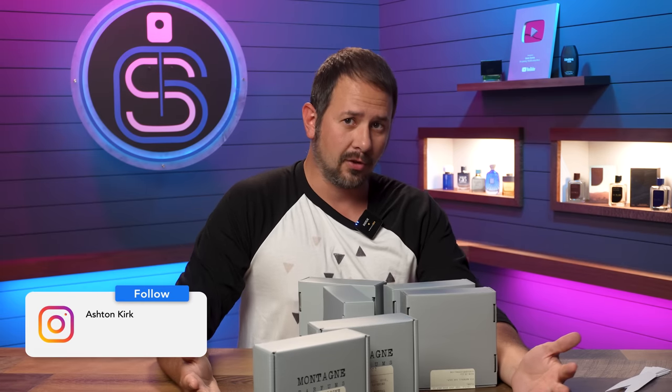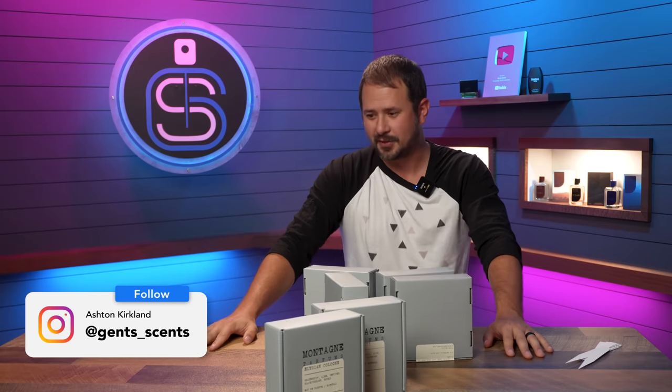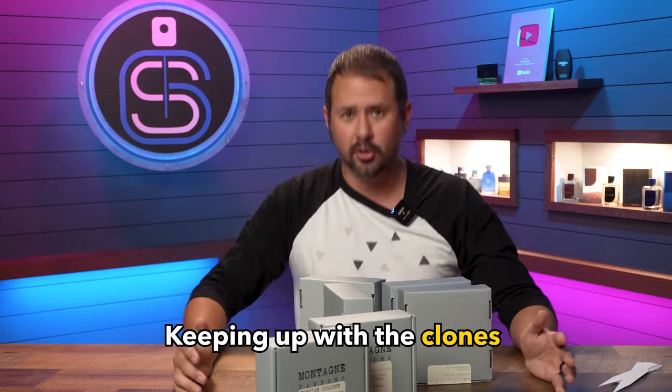Hey friends, Ash here. Welcome back to Gentsense. It's fragrance clone haul time. Keeping up with the Cloneses — that's what I should call each time I get in a whole bunch of clone fragrances. Keeping up with the Cloneses.